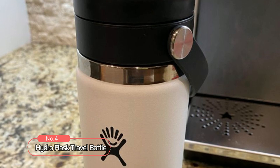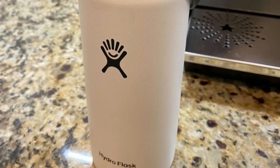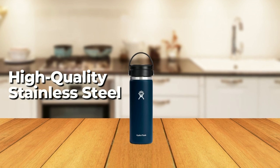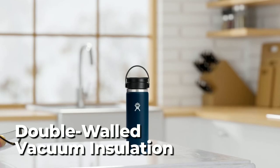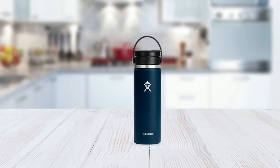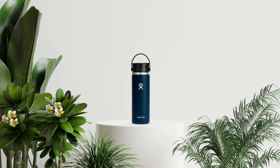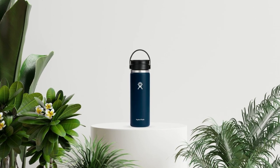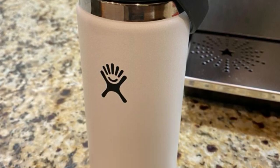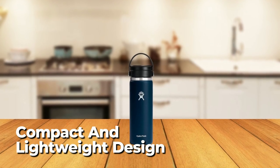At number four on our list, we have the Hydro Flask Bottle, a high-quality travel mug designed to deliver exceptional performance while maintaining a sleek and modern appearance. Made from high-quality stainless steel, this flask is built to last and withstand the rigors of daily use. With its double-wall vacuum insulation, the Hydro Flask ensures that your drinks stay hot or cold for extended periods, making it the perfect companion for busy professionals or anyone on the go. The flask's innovative Flex Sip Lid provides a secure and spill-proof seal, while the wide-mouth opening makes it easy to fill and clean. The non-slip powder coating provides a secure grip, while the compact and lightweight design makes it easy to carry wherever you go.